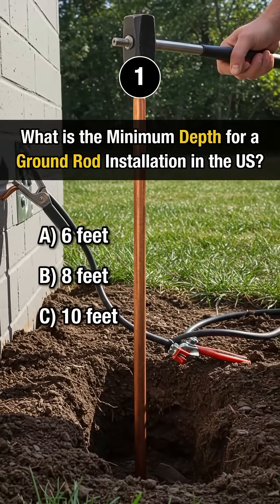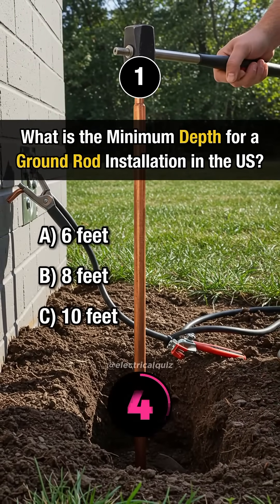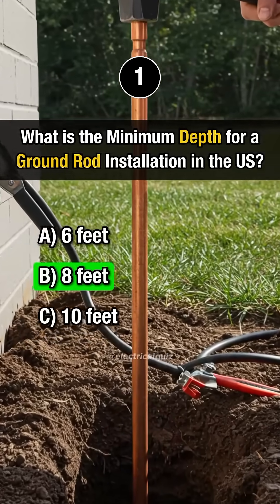First question: What is the minimum depth for a ground rod installation in the US? Answer B: 8 feet.